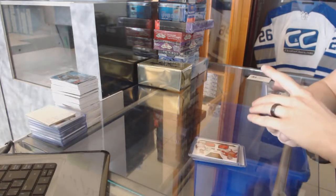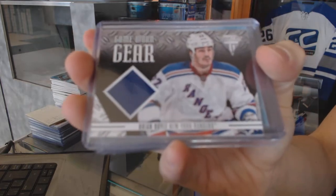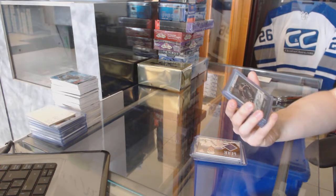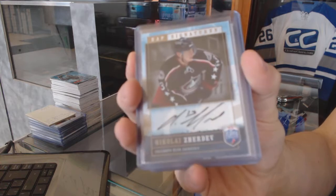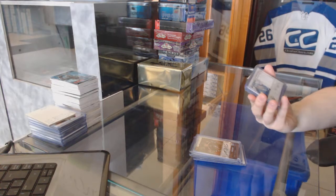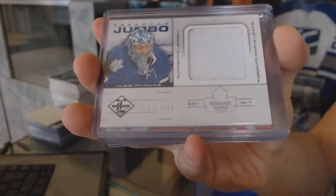We've got a 12-13 Titanium Game Gear jersey for the New York Rangers, Brian Boyle. We've got an 06-07 Be A Player Signatures for the Columbus Blue Jackets, Nikolai Gerda. We've got a 12-13 Freshman Jumbo Jersey, number to 199, for the Toronto Maple Leafs, UC Runas.